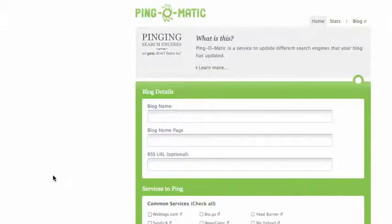The name of this website is pingomatic.com. When you actually want to type in the URL, the web address, don't put hyphens — it's just pingomatic.com. As it says here, Pingomatic is a service to update different search engines to let them know that your blog has updated. You can click here to learn more or you can just fill in your details.